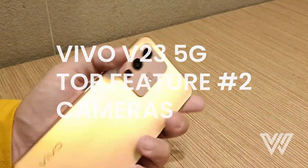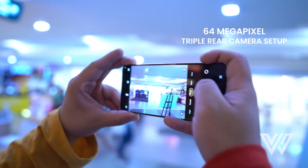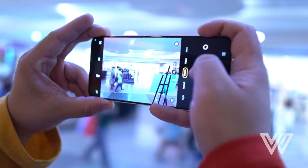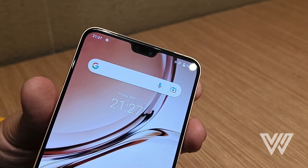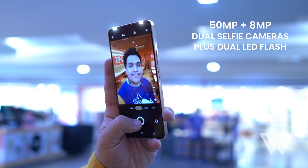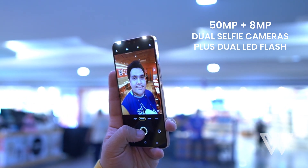Number 2, the cameras. While the 64MP triple rear setup offers great photos for almost every occasion including night shots, its front camera features are quite the standout. You get not only one, but two LED flashes to get yourself some nice lighting when you're in low light or don't have any light